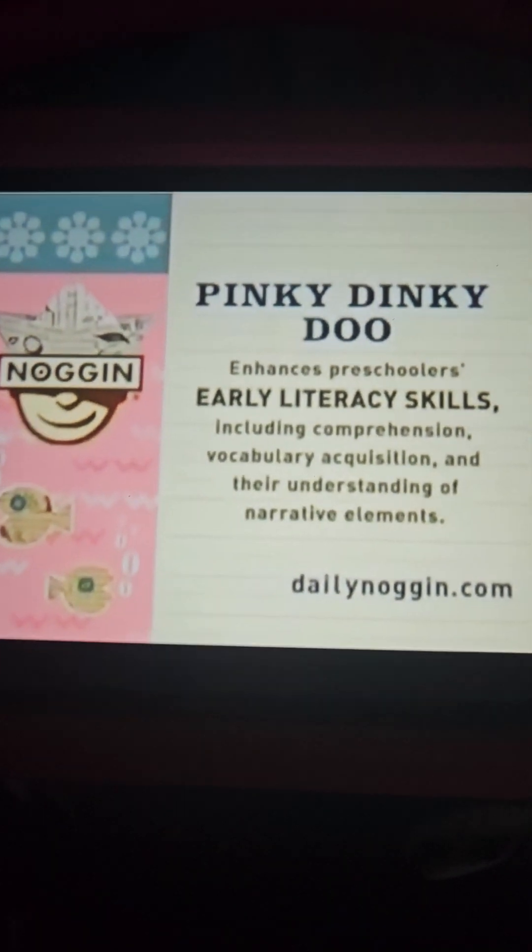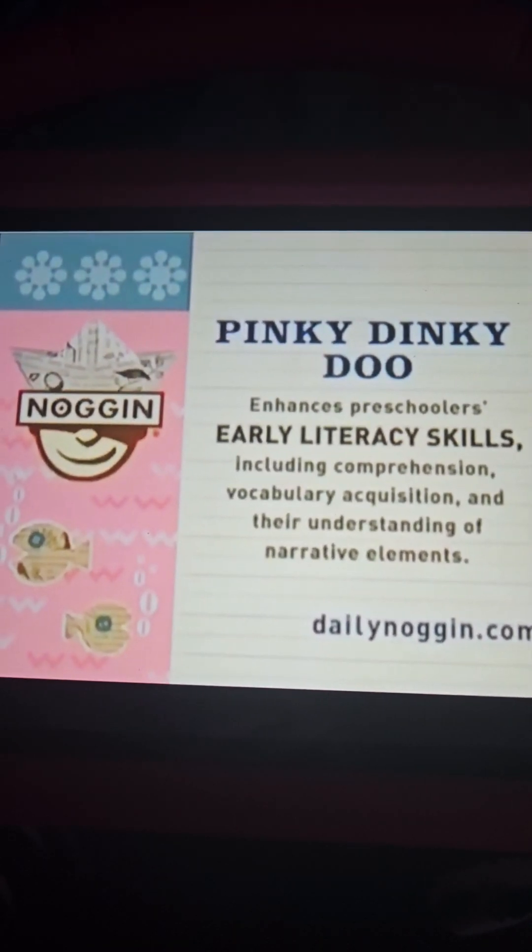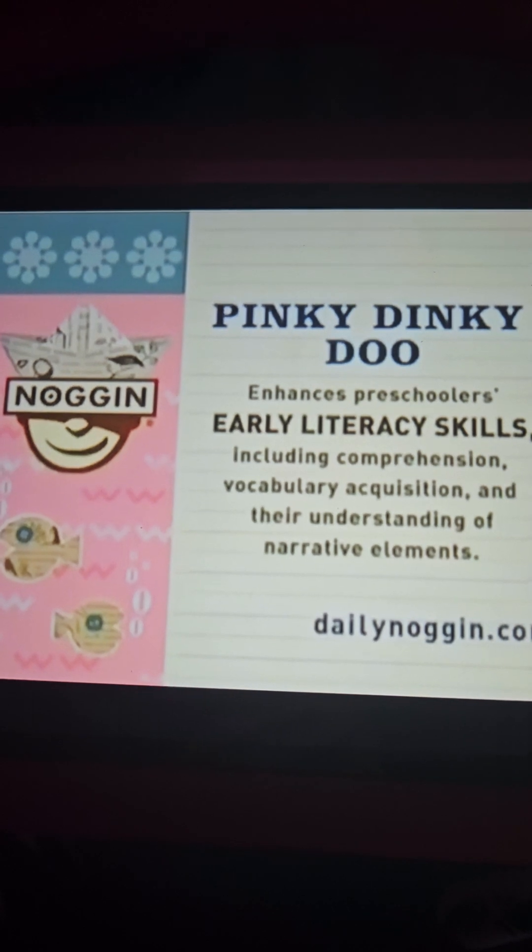Pinky Dinky Doo enhances preschoolers' early literacy skills, including comprehension, vocabulary acquisition, and their understanding of narrative elements.